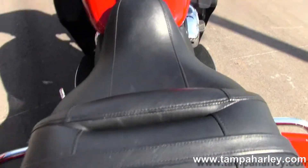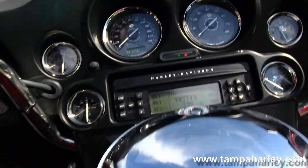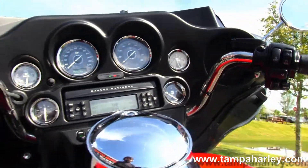Inside the Tour-Pak we have a 12-volt power supply. Then we move up to the very comfortable two-up seat, a large six gallon fuel tank for great trips between fuel stops, and chrome tank trim.